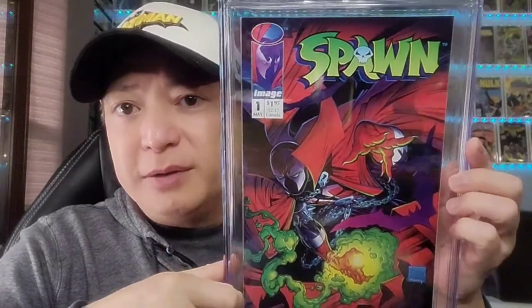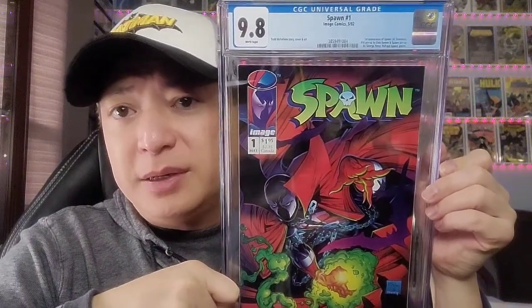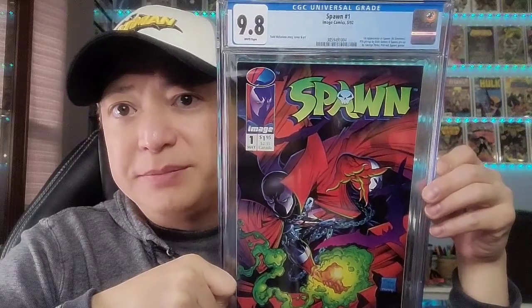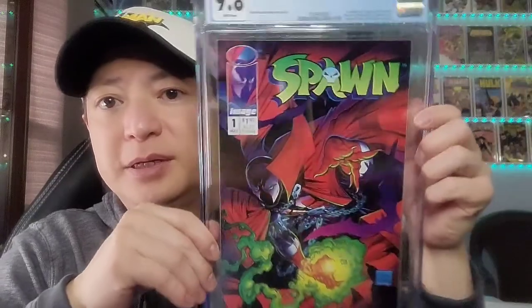On to Spawn issue 1. This one took almost 6 months to come back, and it came back as a 9.8. I sent in 2 copies and both came back as 9.8. It's a great Todd McFarlane book — first appearance of Spawn, Al Simmons. It includes a pinup by Dale Keown and a Spawn pinup by George Perez.